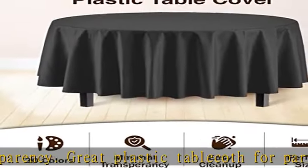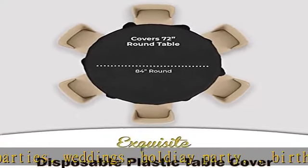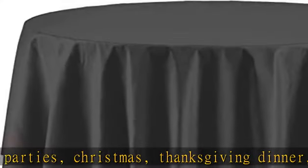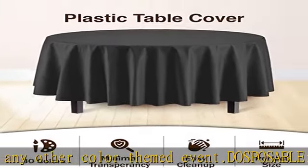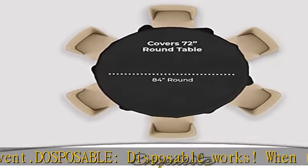Our heavy-duty plastic table covers are available in rectangle and round. Cover your tables with our disposable checker or solid table coverings made of heavy plastic, sure to hold up well. You can also match them with our full line of plastic table skirts, forks, knives, spoons, plates, cups, and more. See the description to get this product today at the best price.